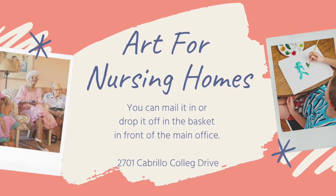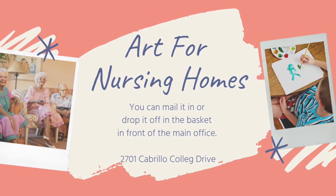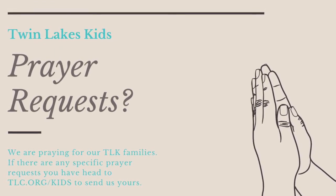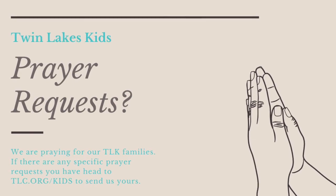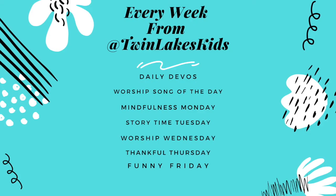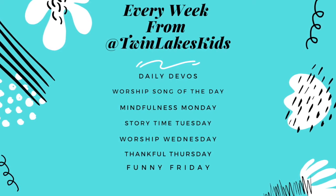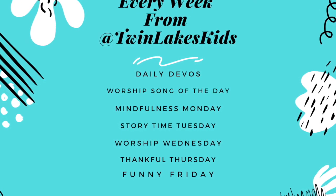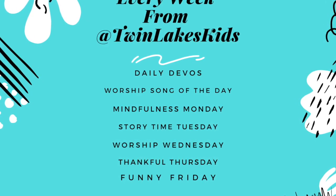A few more things we want you to know about. We have a great opportunity to serve our friends in nursing homes — they have been feeling lonely and sad lately and your art would really brighten their day. Mail it to the church or drop it by the front office. Do you have a prayer request? We are praying for Twin Leagues Kids families. If you have any specific prayer requests, head to tlc.org/kids to send us yours. Every Friday on Facebook and Instagram is Funny Friday — we need your best jokes! Head to our website to submit your funniest jokes to have them featured. We have something new for you every day at Twin Leagues Kids on Instagram and Facebook: daily devos, worship song of the day, and something fun and themed every other day. Follow us on Facebook and Instagram. Have a great day!